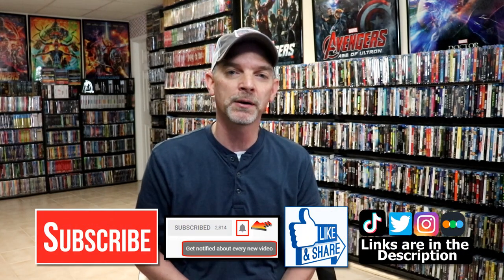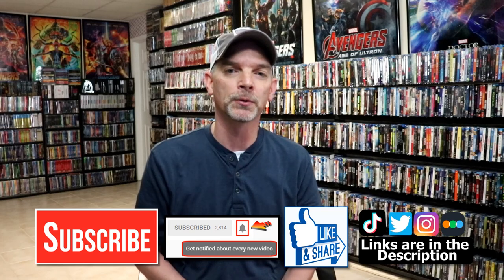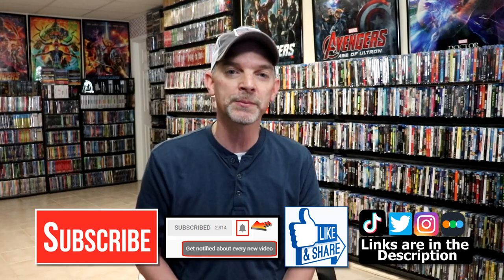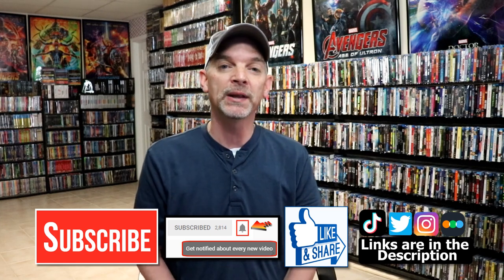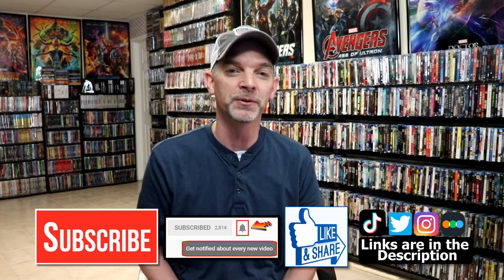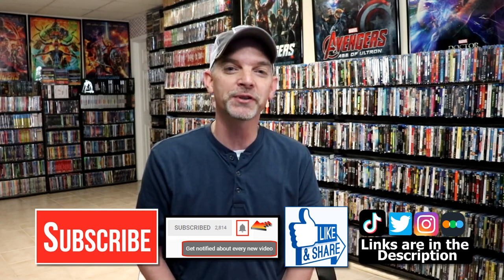If you like what you saw here today, please give it a thumbs up and share the video. If you haven't subscribed to my channel, I'd really appreciate it — please remember to hit that notification bell so you can be notified every time I upload a new video. I'm on Instagram, TikTok, and Twitter, and if you'd like to find out what I've been watching you can find me on Letterboxd. Thanks again for watching and we'll see you next time.